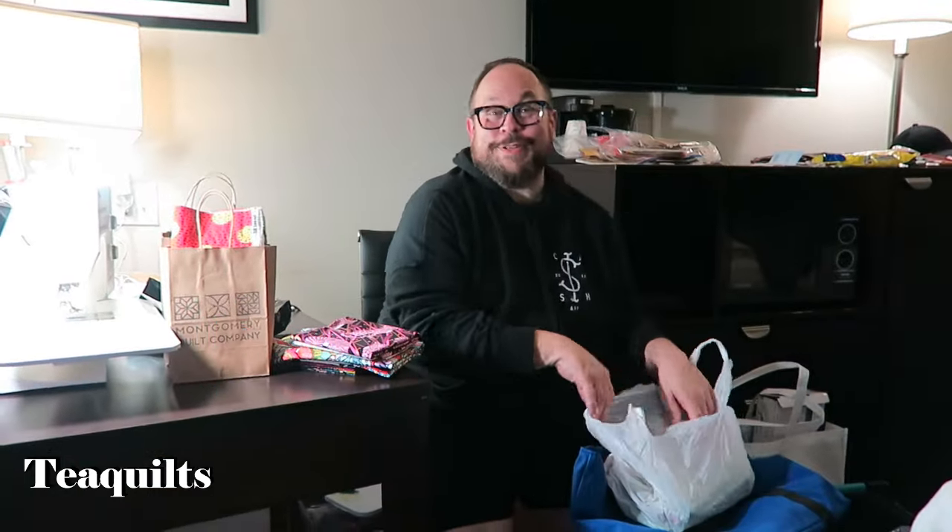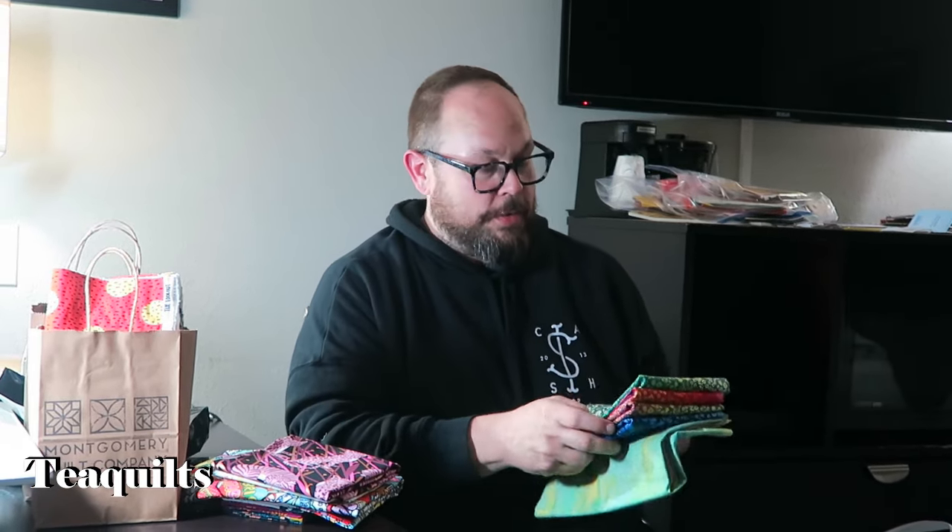All right, tea quilters - so what had happened was this was my first time at the International Quilt Festival and we did a little shopping, so I'm gonna share my purchases with y'all. We got in on a Tuesday night; Wednesday was the setup day so we didn't have anywhere to go during the day, so we did a little shop hopping.